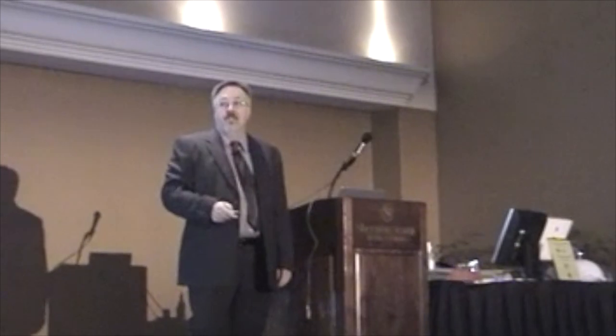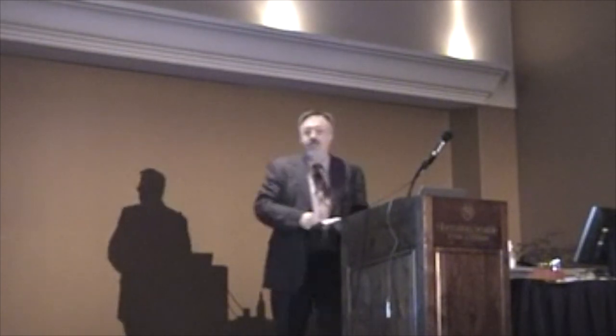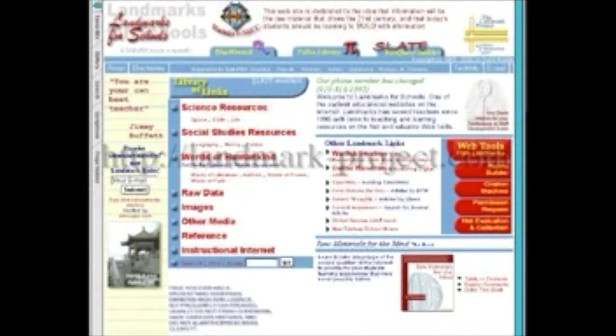I don't have any print handouts for you for this session, but I do have online handouts that were made specifically for this conference. You'll find them on my website. You can jot down in your notebooks or your notes this URL — I think I've got it on the right-hand side of most of the slides. Landmark-project.com.